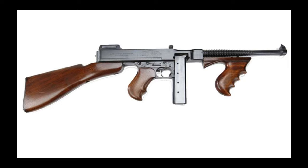Hey everyone! Today we're going to delve into the fascinating history of machine guns and the notorious Thompson submachine gun, aka the Tommy gun. So buckle up and let's dive into the world of these iconic firearms.